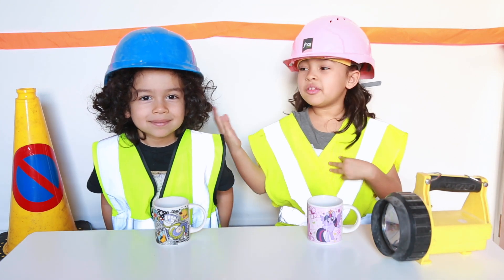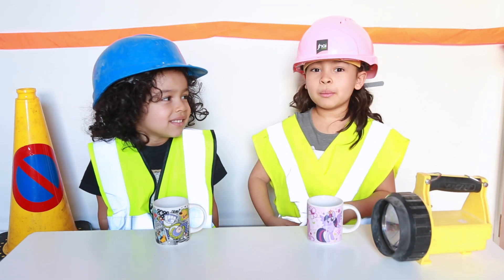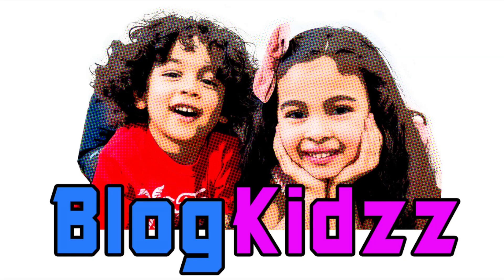I'm Builder Z and this is Builder Zane. We've got some hard work to do on Block Kids TV.